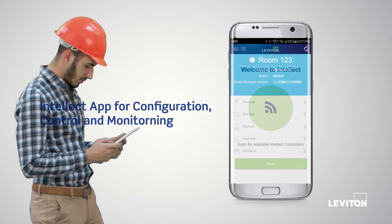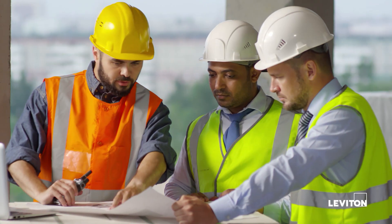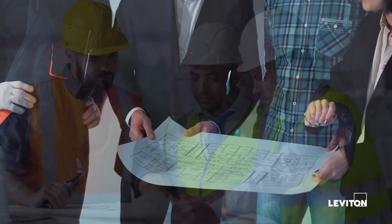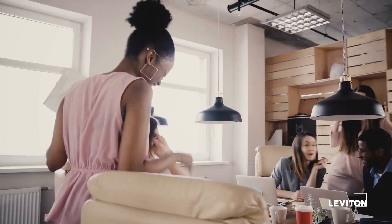All configuration is done on a smart device using the Intellect app, making setup faster and easier. With no hub or Wi-Fi required, Intellect simplifies installation and eliminates security concerns.